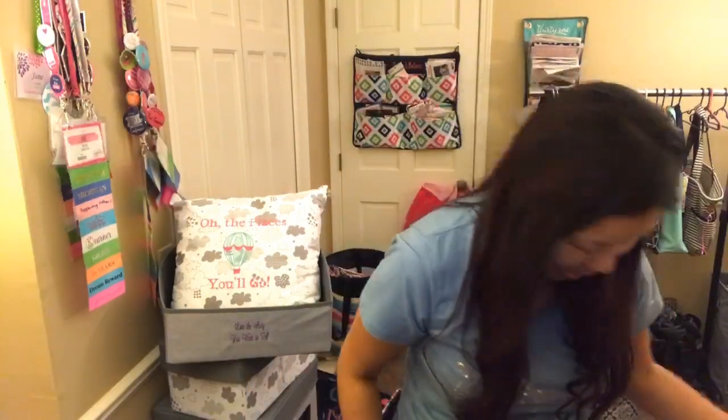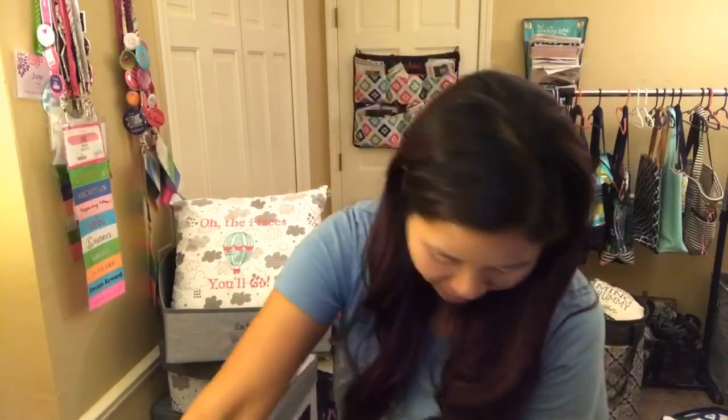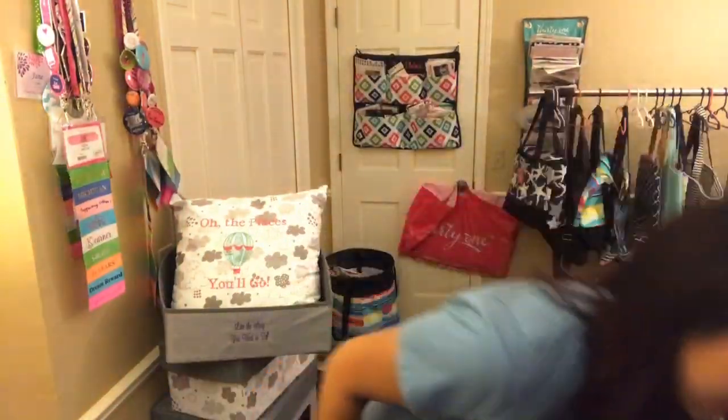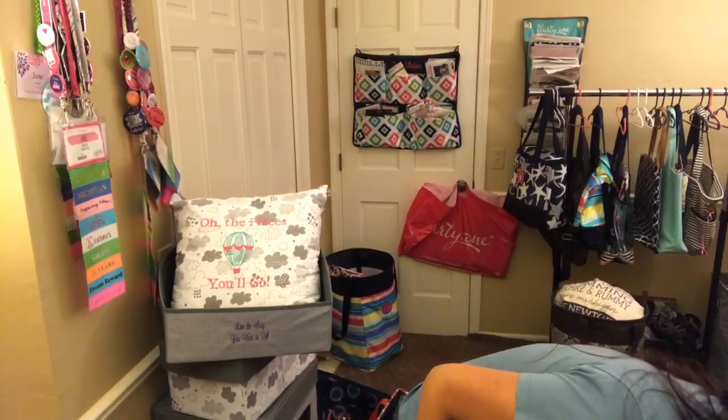Those mini storage bins are as low as $6.99 right now. We also have the mini zipper pouch — I have a ton of those. There's also a matching Benjamins to go with the Midway Hobo. The mini zipper pouches are only $5.99 and they're a great gift item to add.